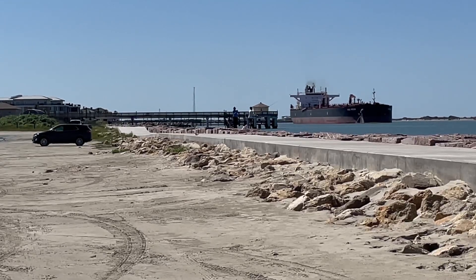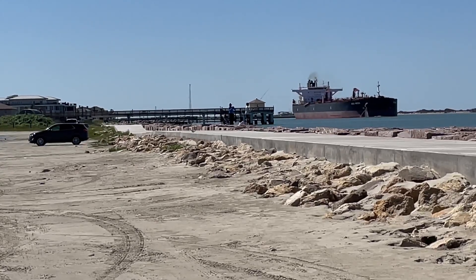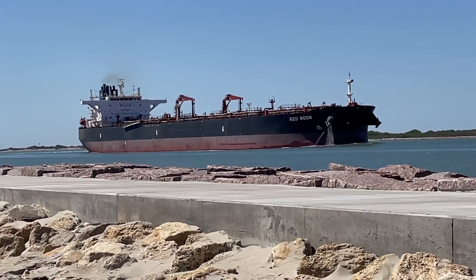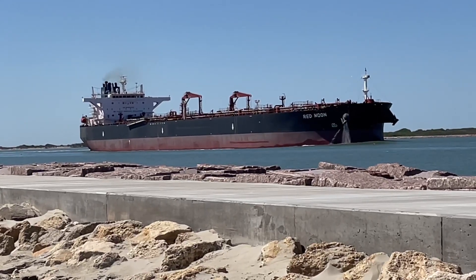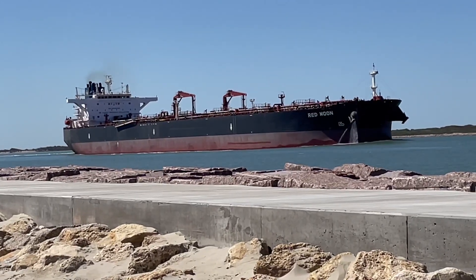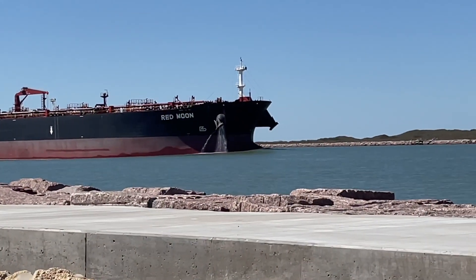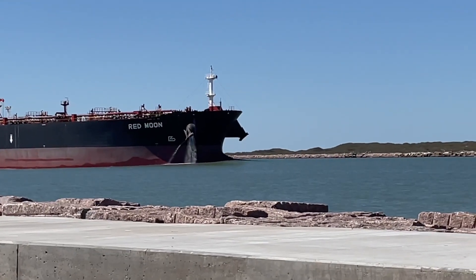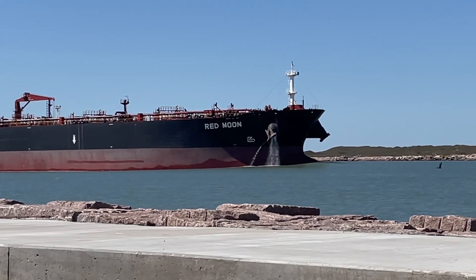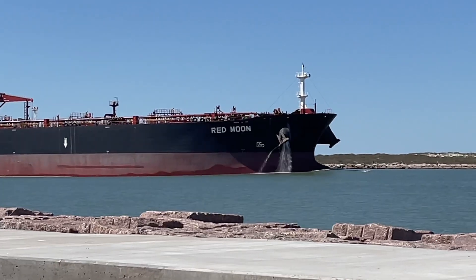That is the Red Moon, flying the flag of Liberia. That's a crude oil tanker. We're going about 6.9 knots right now. This is the last part of the ship channel that leads out into the Gulf of Mexico. The Red Moon is 274 meters by 48 meters and was built in 2012.